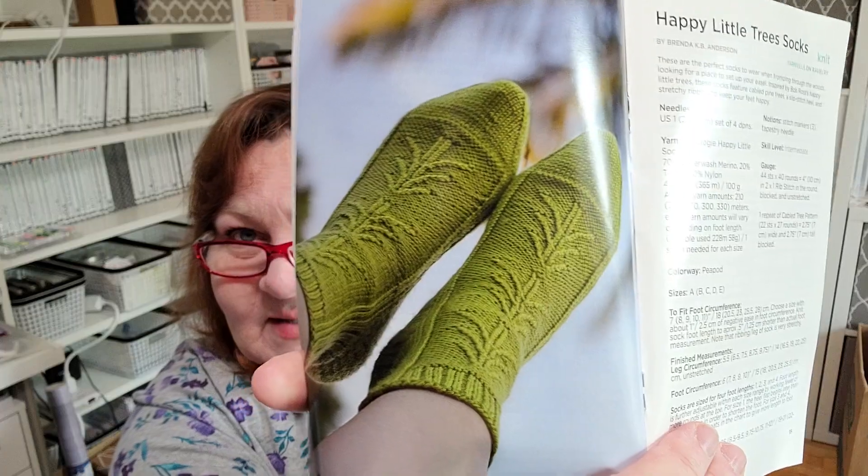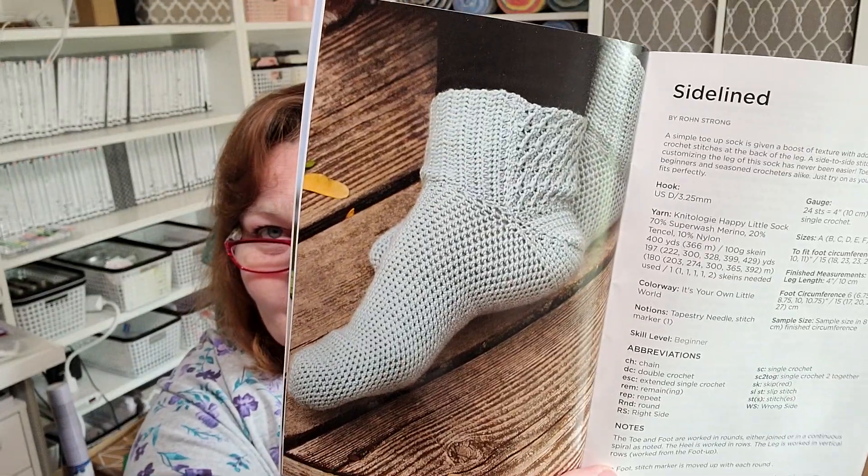The Jackson Shawl is by Laura Algarra — I think that's how you say it. And there are also the sock patterns: the knitted one is called 'Happy Little Tree Socks' and there's a crocheted version too, called 'Sidelined,' and that one is by Ron Strong.